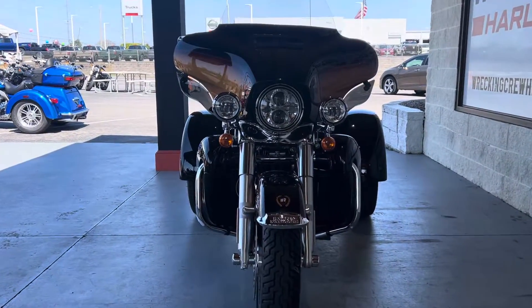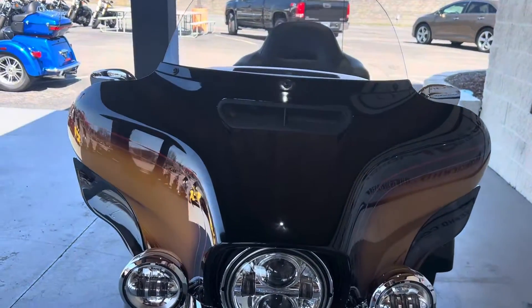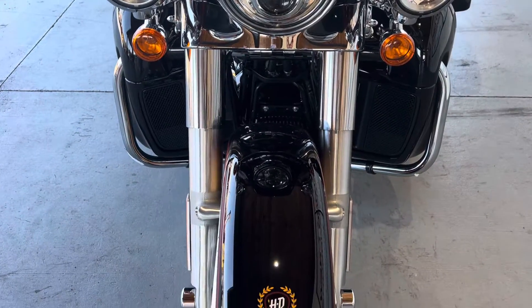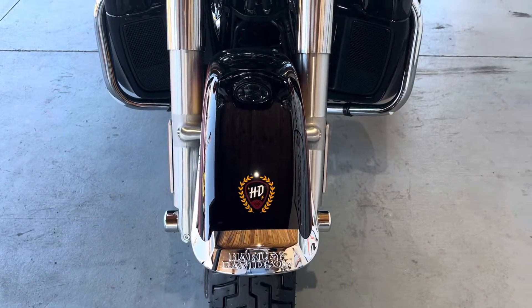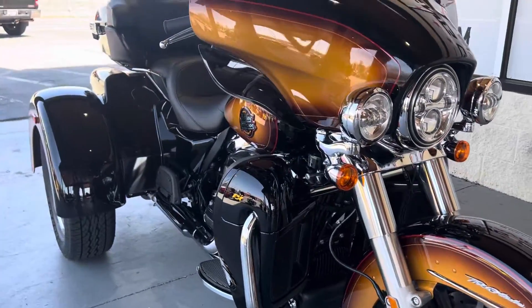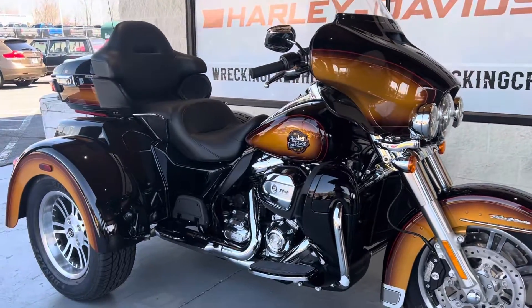What's going on guys? Casey here at Wrecking Crew Harley-Davidson, here to showcase another beautiful bike that we've got here. This is our 2024 Tri-Glide in the Tobacco Fade. What's really special about this motorcycle is it is part of Harley's 2024 Enthusiast lineup — one of only three models that has this particular Tobacco Fade paint scheme on it.